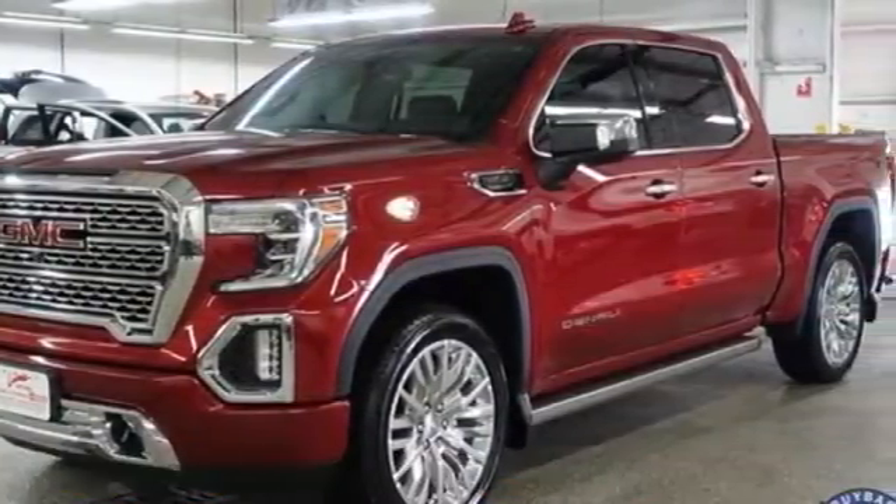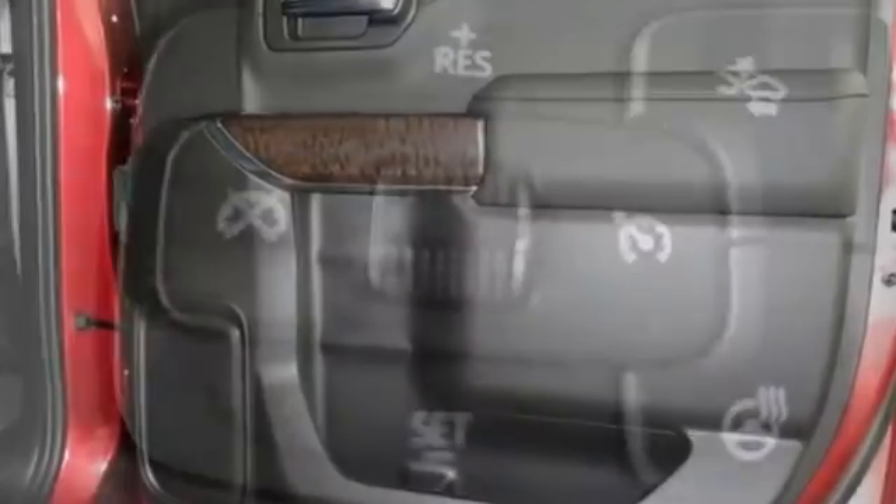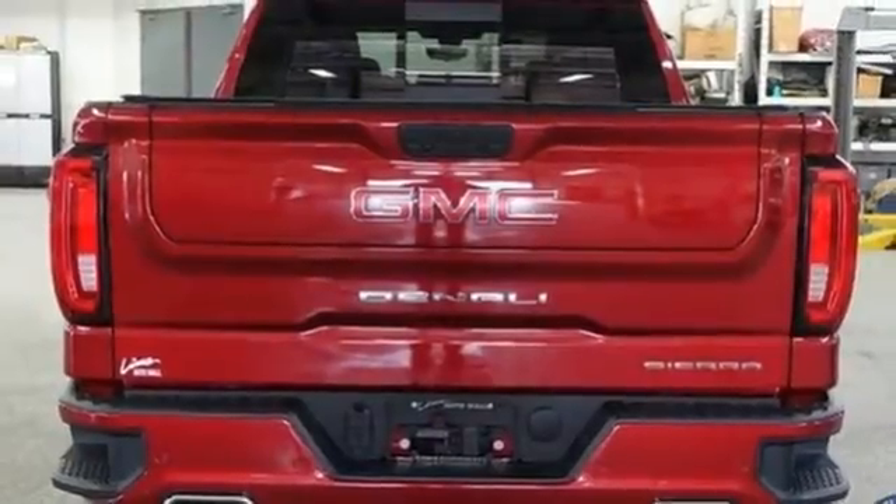And get ready for an impressive combination of features: automatic transmission, four wheel drive, engine auto stop-start feature, trailer brake controller, integrated navigation system.